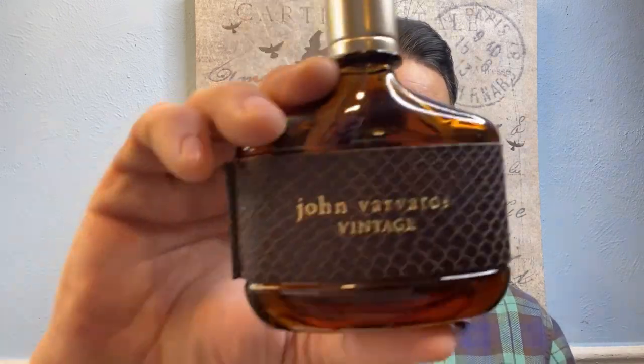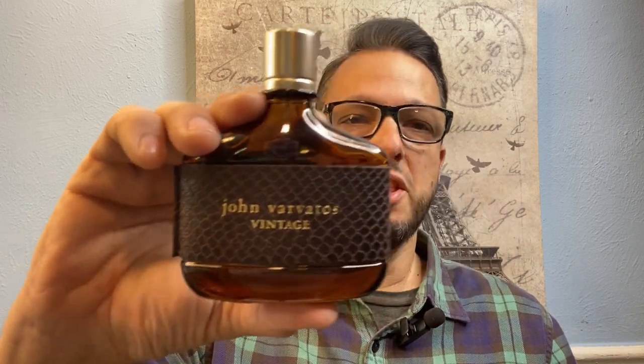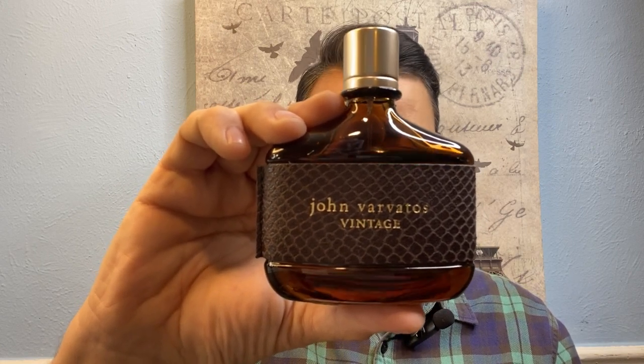Next on my list is John Varvatos Vintage. I actually think this fragrance is more versatile than it's given credit for, but it always pops up around this time of year because people associate suede and leather fragrances with winter. It's fresh enough to wear all year round though. It's got a rhubarb note up top and quince — so fresh and juicy. It almost reminds me of a more updated version of Ralph Lauren Polo Green, with so many fir notes giving it an evergreen, resinous accord.